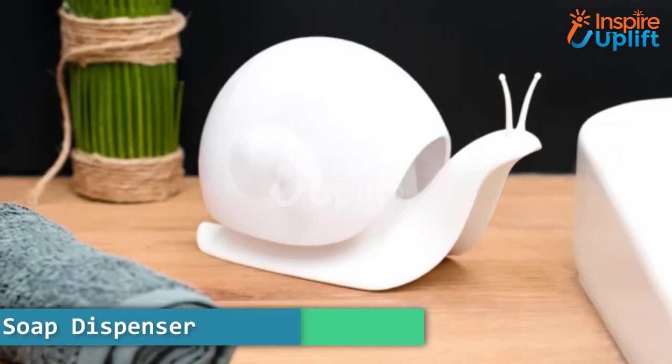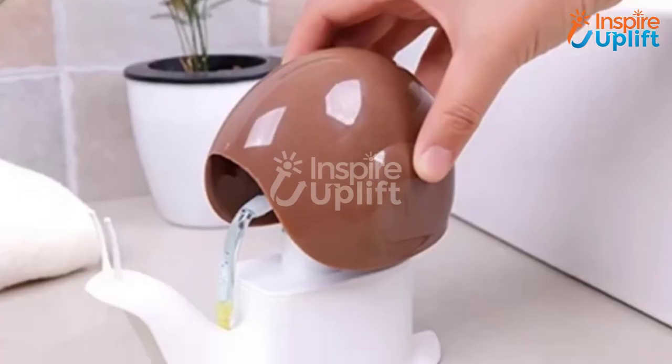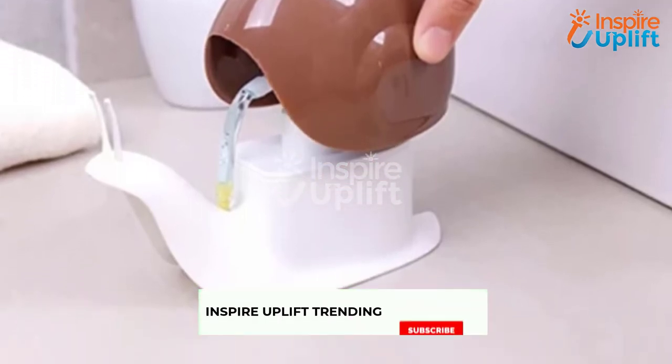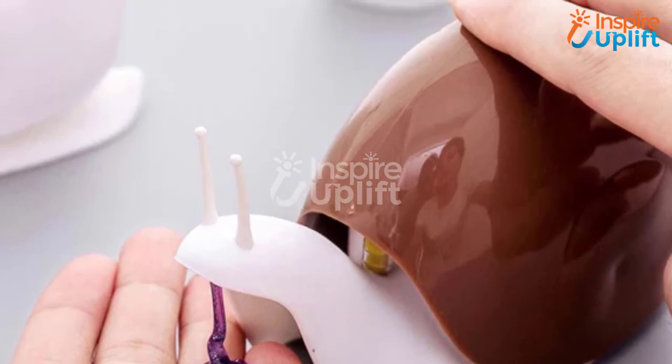At number 7 we have a cute snail soap dispenser. Pour your favorite liquid soap or lotion in this dispenser and press the shell of the snail every time you need to wash your hands or use lotion. It comes with a large reservoir and creates no mess.